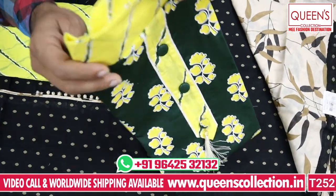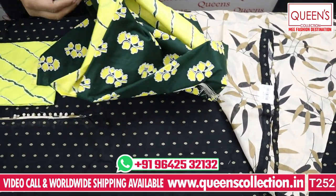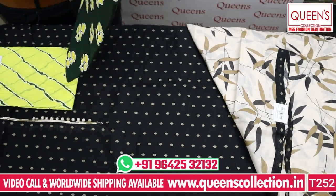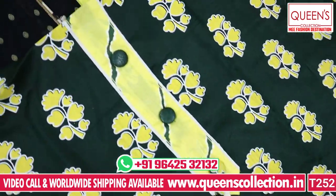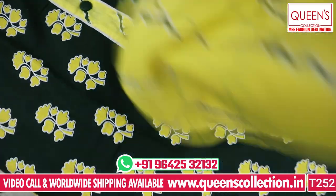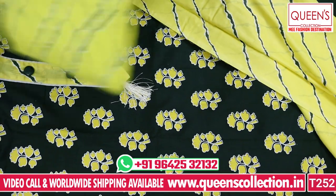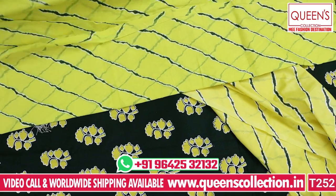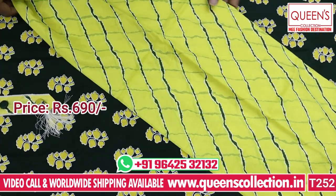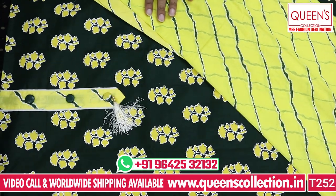Now I also want to show you the next color combination. I have a variety of different colors. The top is a floral print and the bottom is a layer print. The concept is very nice, very beautiful. The bottom is a matching layer print, so combination-wise it is very unique. Stitching facility is available and in the 690 range there are a lot of varieties.